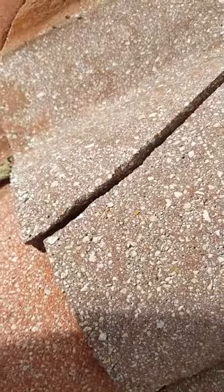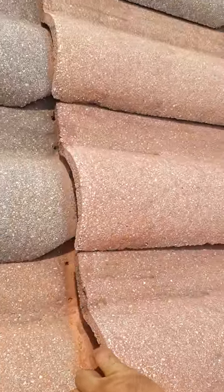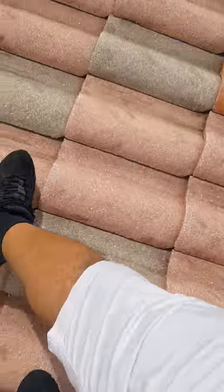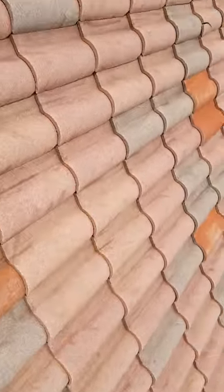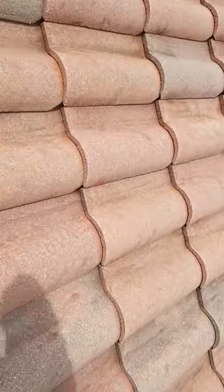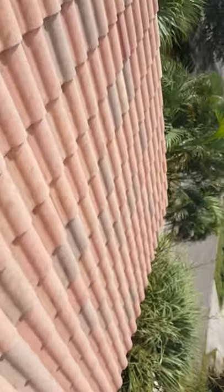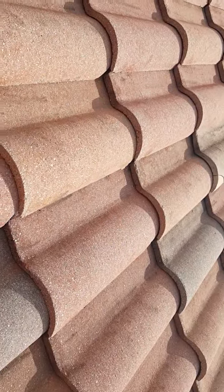We just had Hurricane Matthew come through and you can see how loose these tiles are. This whole upper roof is completely loose — every single tile. What appears to have happened is the wind probably picked up these tiles and set them back down, creating a huge problem. I just checked more areas and yeah, every tile is completely loose up here.